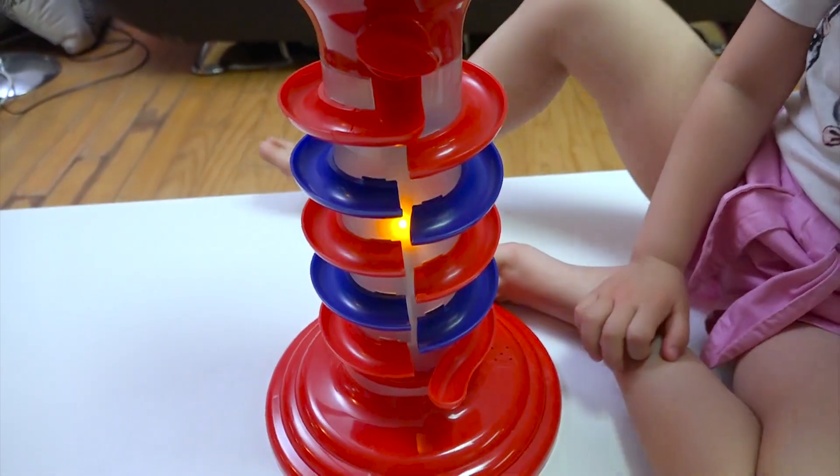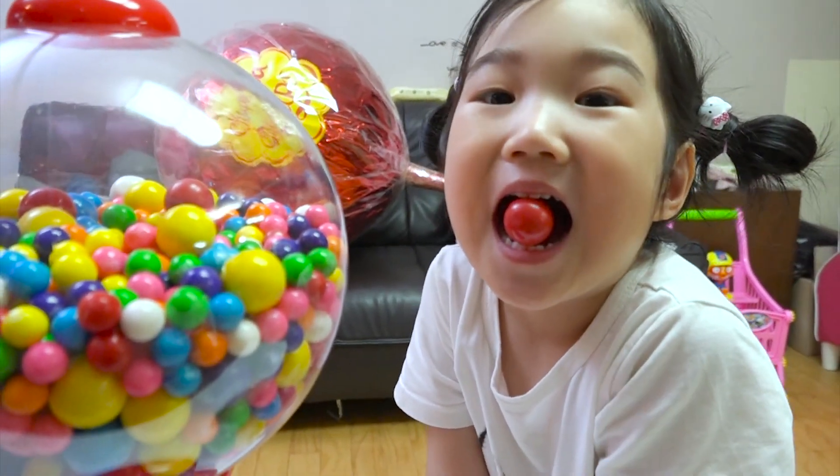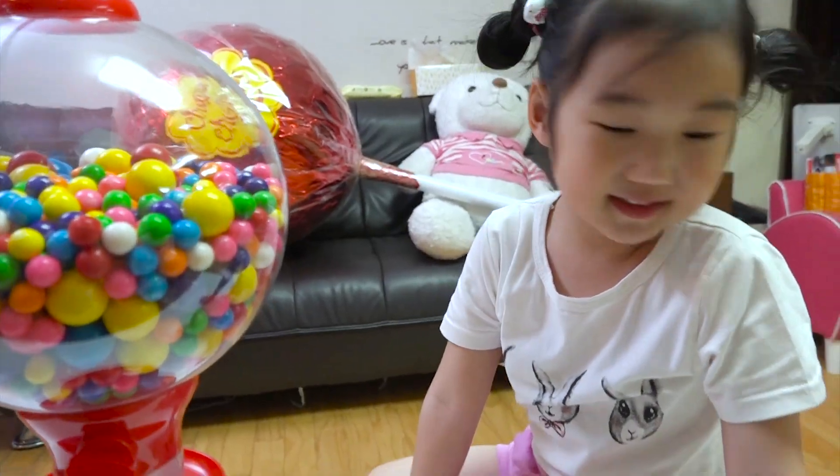Red! You got a red gumbo! Let's give it another go!